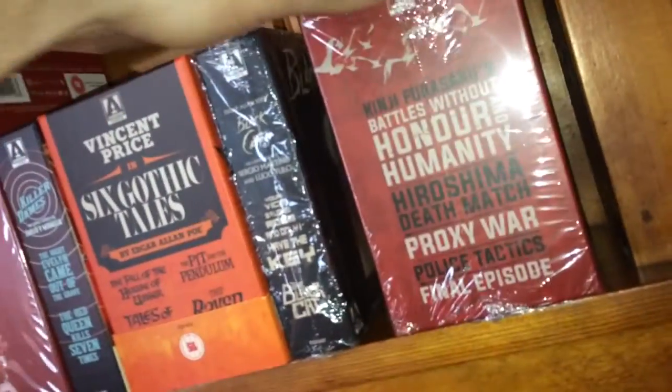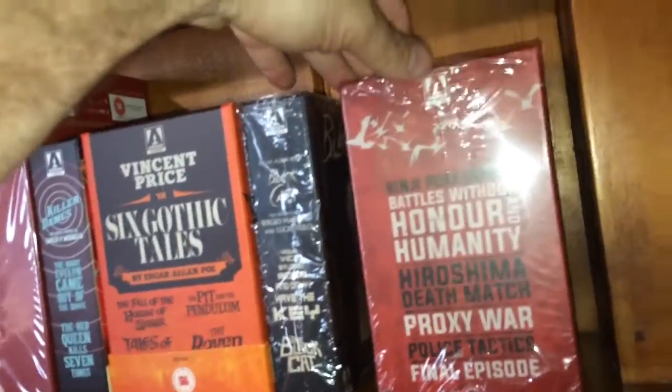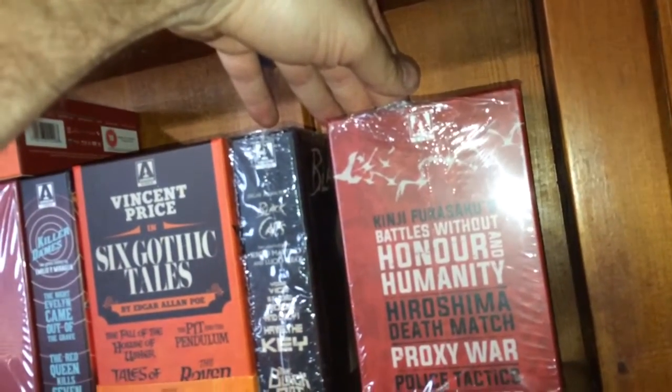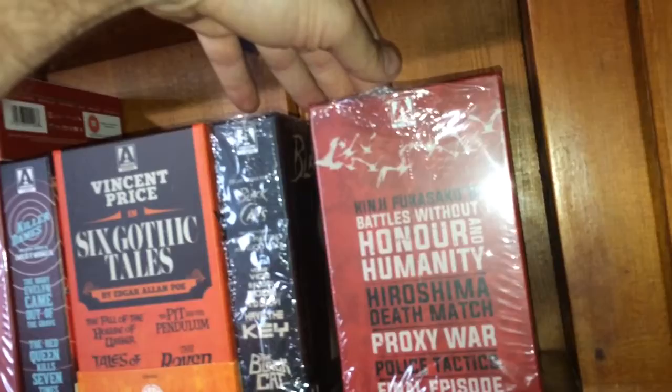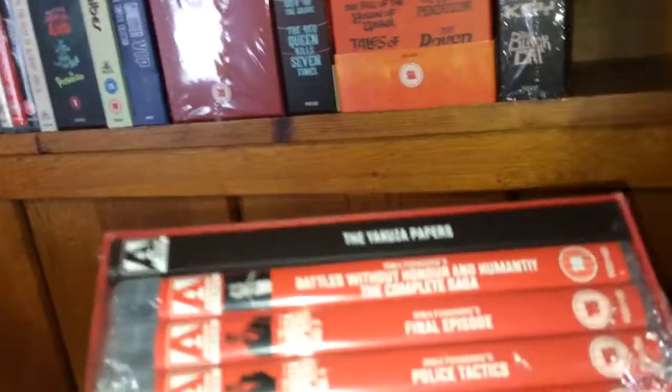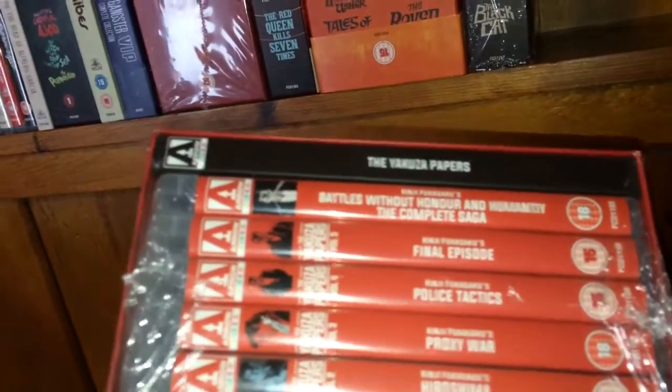You also get a nice book that goes with it. Here's another set I haven't gotten into yet but I'm glad I picked it up — this is Fukasaku's Battles Without Honor and Humanity: Hiroshima Death Match, Proxy War, Police Tactics, and Final Episode, in this beautiful box set. You get the Yakuza Papers at the top — it's a hardcover book.